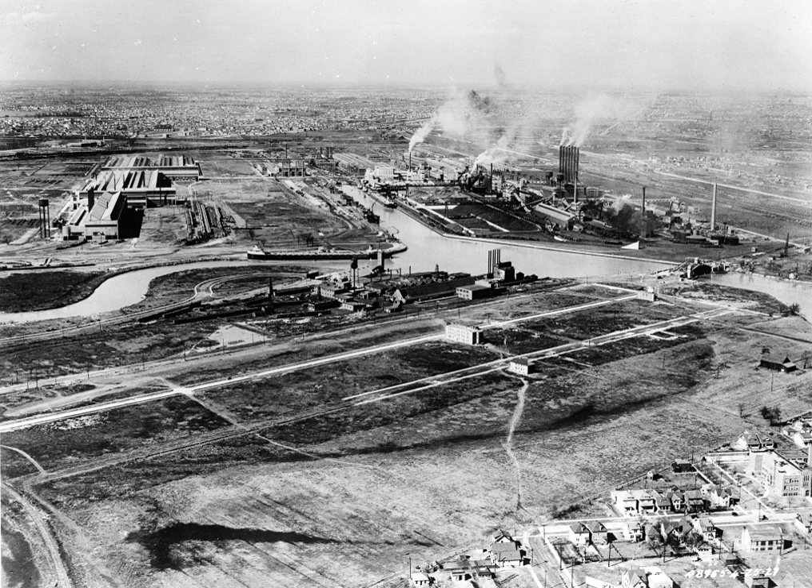It was not until 1927 that automobile production began there, with the introduction of the Ford Model A. Later Rouge products included the 1932 Model B, the original Mercury, the Ford Thunderbird, Mercury Capri, and four decades of Ford Mustangs. The old assembly plant was idled with the construction and launch of a new assembly facility on the Miller Road side of the complex, currently producing Ford F-150 pickup trucks.